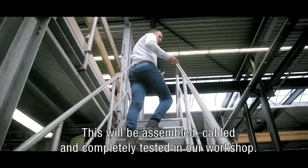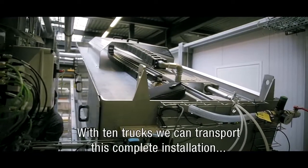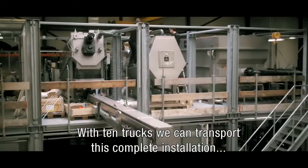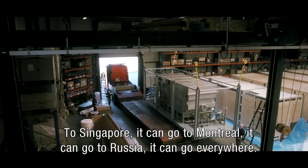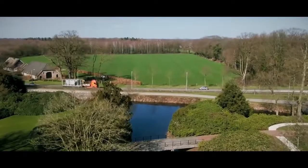This complete installation will be assembled, cabled and completely tested in our workshop. Within 10 trucks we can transport this complete installation to any customer around the world — to Singapore, to Montreal, to Russia, it can go everywhere.